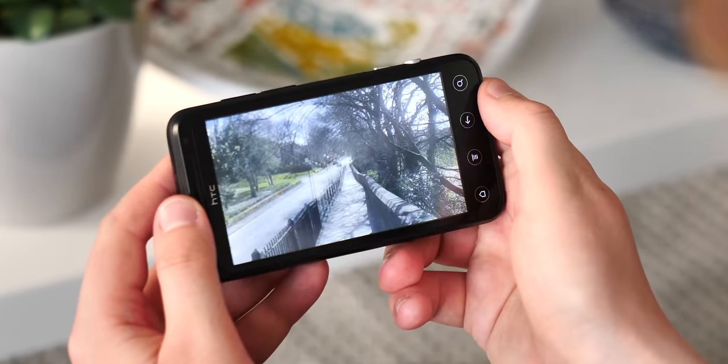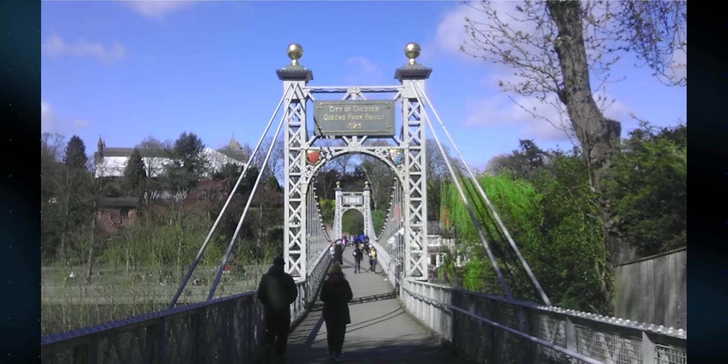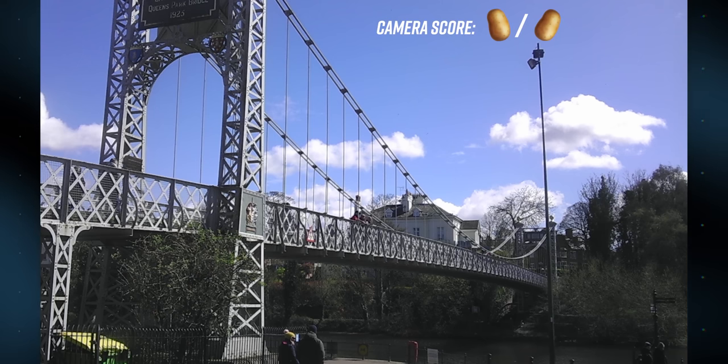Maybe it's just as well that you're mostly limited to looking at the EVO's pictures on its own screen, just as it is with the 3D effect itself. When you're looking at not-great 1080p images on a tiny screen at less than a quarter of that resolution, your brain does have to fill in some of the gaps. Looking at these on a higher-res modern 2D monitor, they score pretty highly on the Android Central camera potatometer.